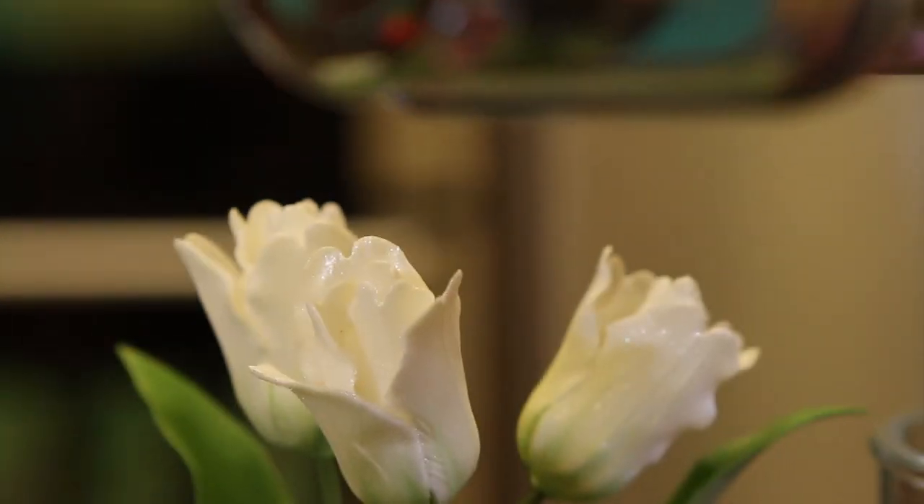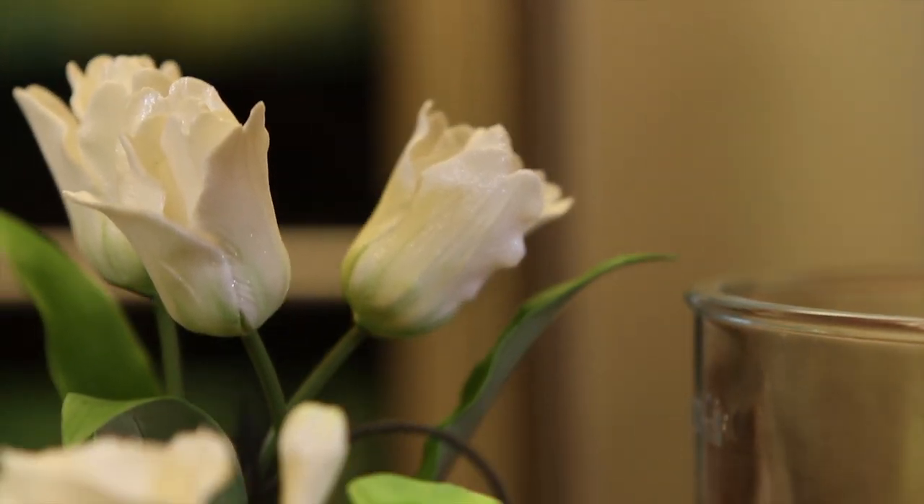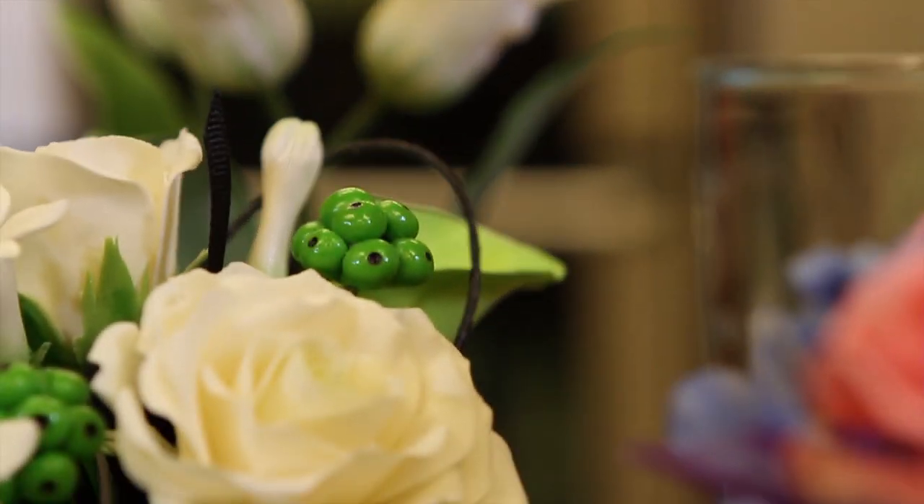When I was younger, as a teenager, I worked in a flower shop and later trained as a florist, and that really helped me a lot in understanding flowers. But actually, from my whole life — probably from when I was a very small child — I used to love looking at flowers in my dad's garden, and I've always had a love of flowers.